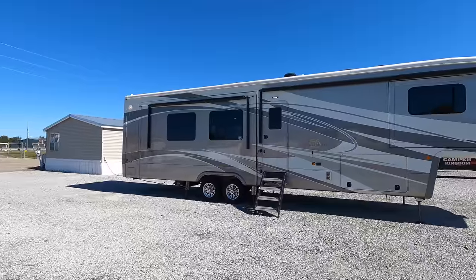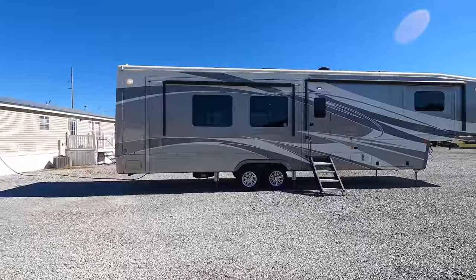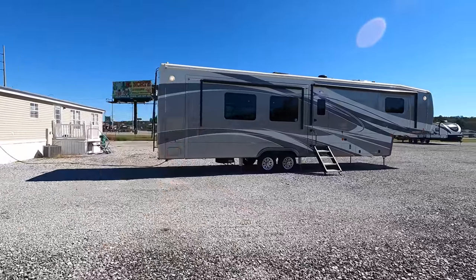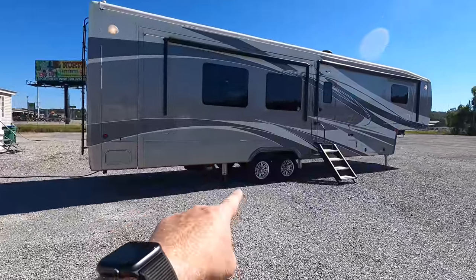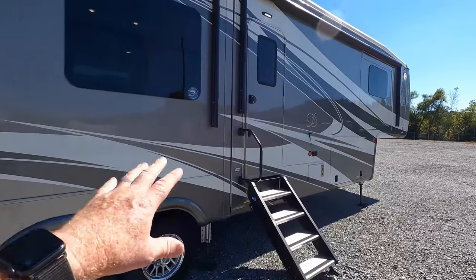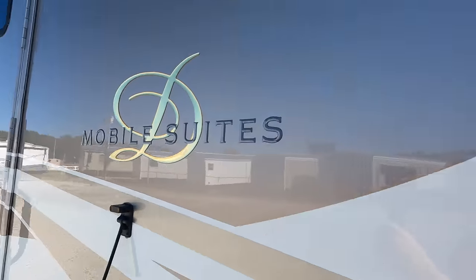Rear kitchen floor plan with four total slides and some unreal, crazy construction. The quality of this full-time RV is absolutely unreal. Independent suspension, three and a quarter inch thick sidewalls, full body paint, and just so many more great features. We're going to start on the outside of the coach going over the different weights, specs, and dimensions before heading inside. If you're new here, welcome to the channel — hit that subscribe button down below, and let's get started.